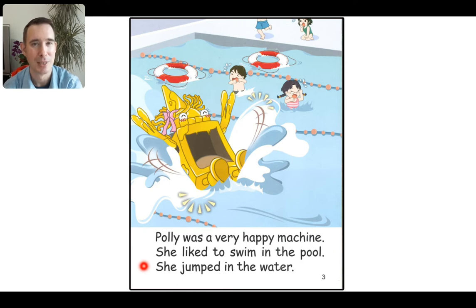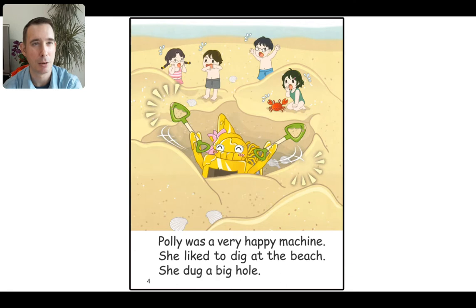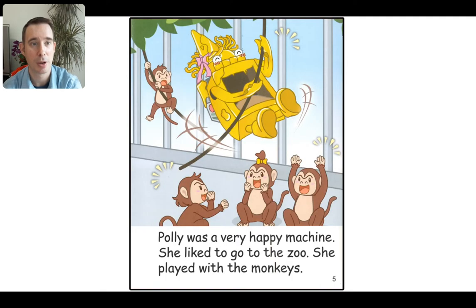But what about the children? I don't think they are very happy at all. Polly was a very happy machine. She liked to dig at the beach. She dug a big hole. Dug is the past tense of the verb dig — I dig, she dug. You might not have heard that one before. There again the kids are not so happy with Polly.